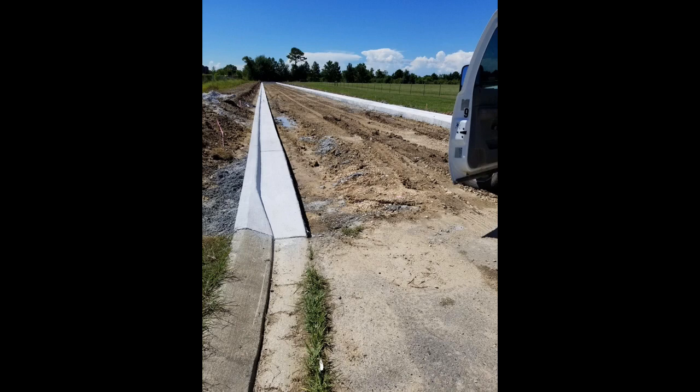Otherwise, it's going to add a considerable amount of extra cost and force us to replace material that's already on the roadbed.